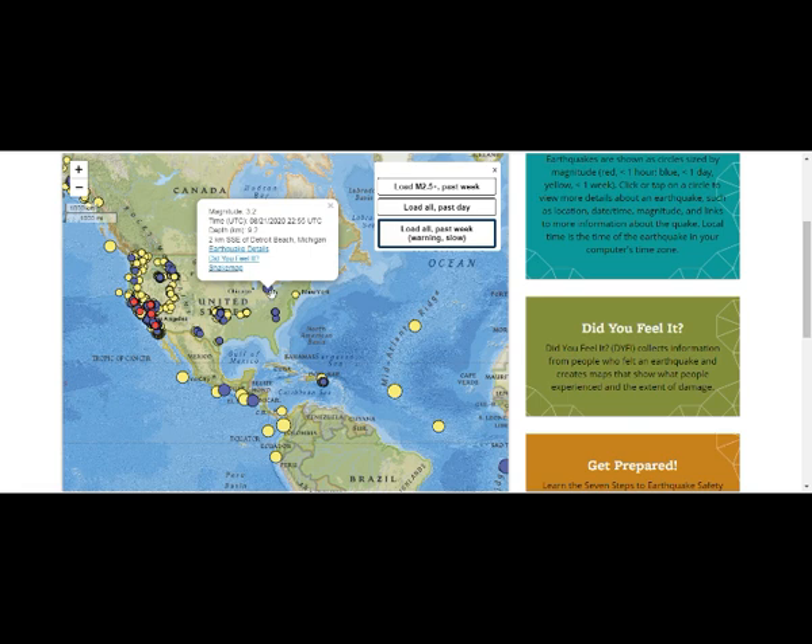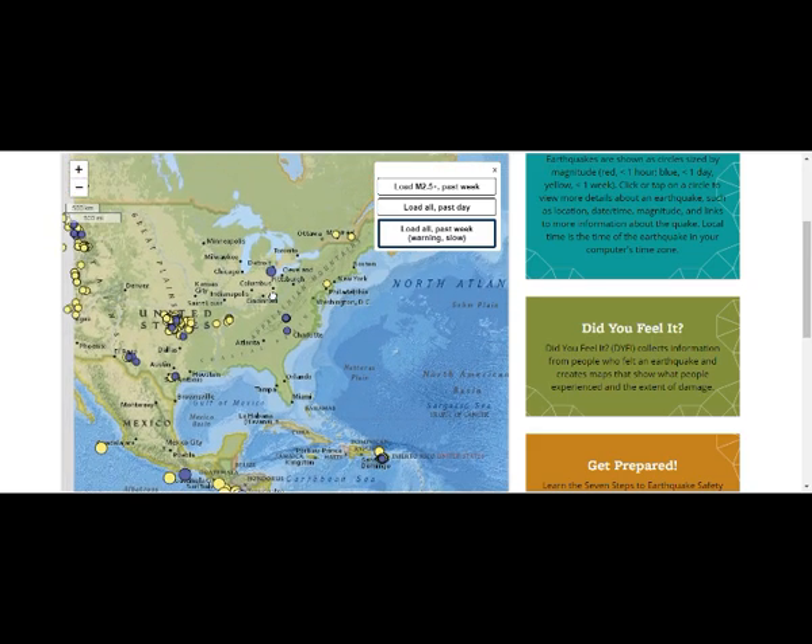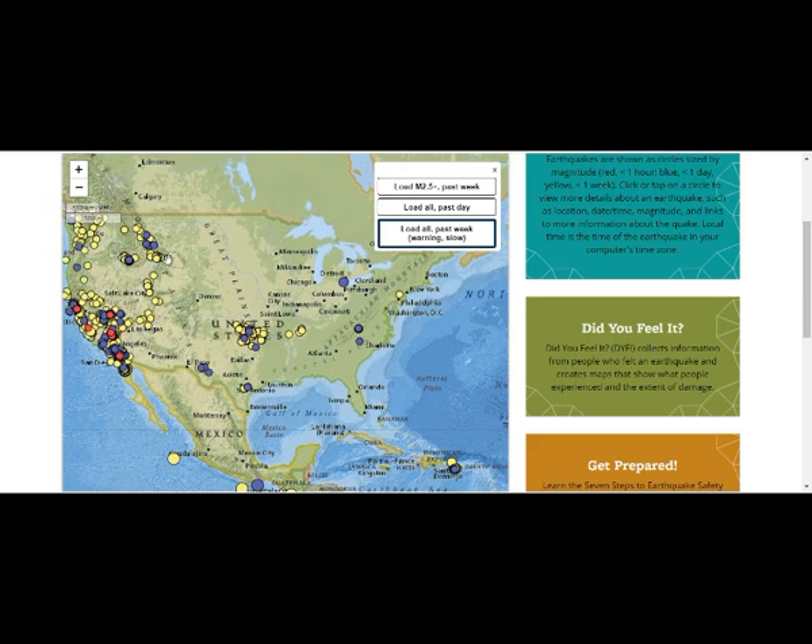Today's earthquake is 3.2 magnitude, about six kilometers depth — approximately 9.2 kilometers, six miles depth — southeast of Detroit Beach, Michigan. This is our location right there on Lake Erie. That's Lake Ontario, Lake Superior. Superior was once much closer to Yellowstone and you can see the Great Plains. This is a stretching of the basin of North America.